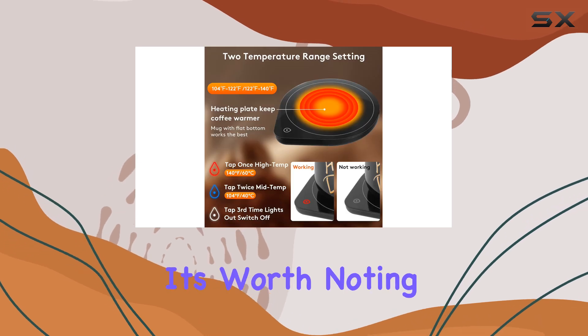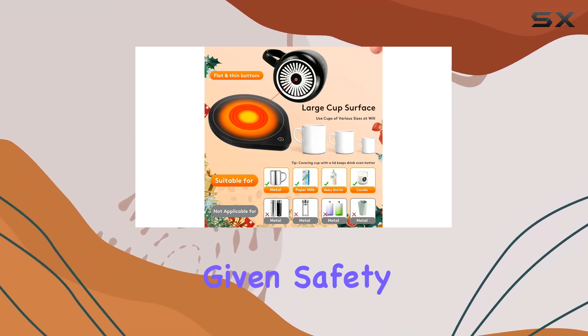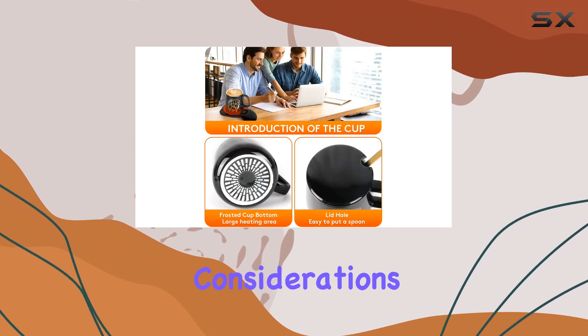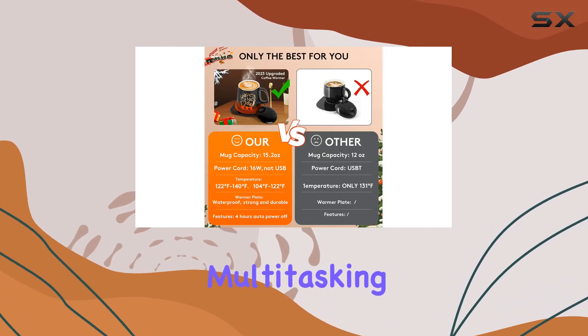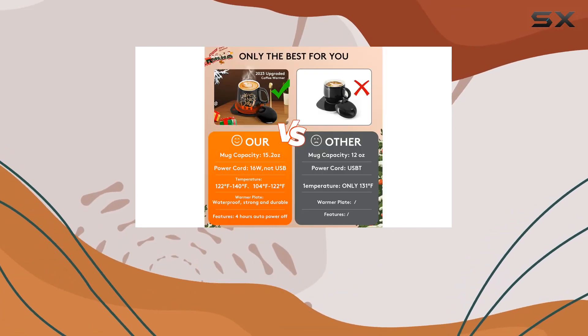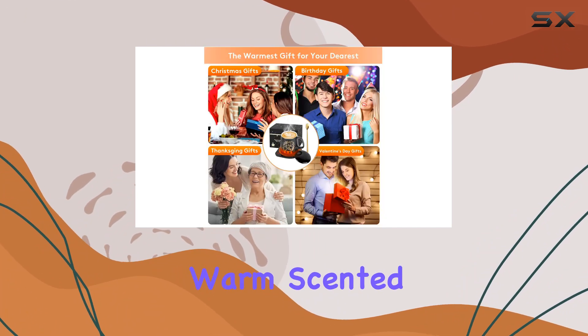However, it's worth noting that plastic cups and double-walled glasses aren't compatible, which is understandable given safety and efficiency considerations. Beyond just keeping your coffee warm, this gadget shows off its multitasking abilities by also being able to heat milk cartons, melt chocolate or cheese, and even warm scented candles.